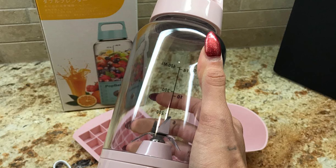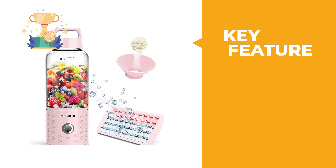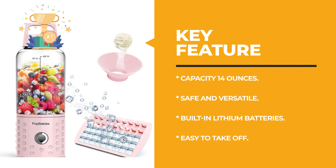Moreover, this dishwasher-safe blender is perfect for shakes and smoothies, protein shakes, baby food, and more.